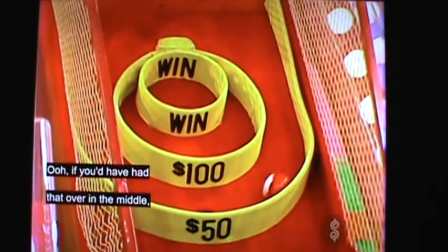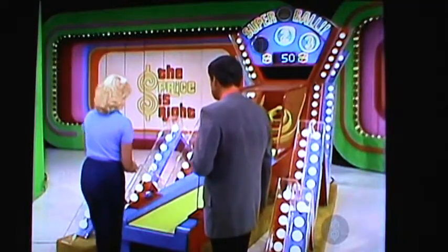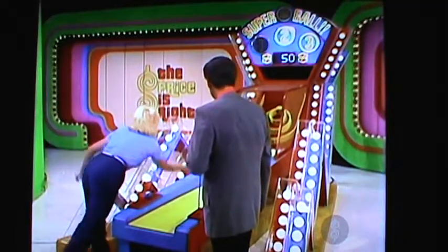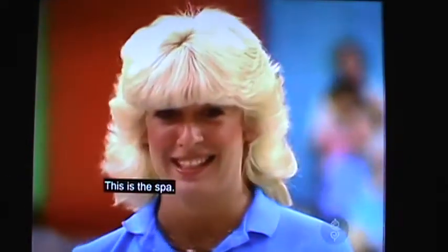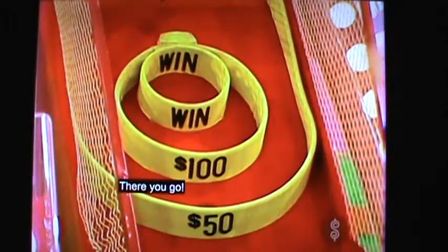If you'd had that over in the middle, you would have won the clock. You got $50. This is ball number two — this is for the piano. That's $100, so you have $150. And this is ball number three — this is for the spa. There you go — you got the spa!